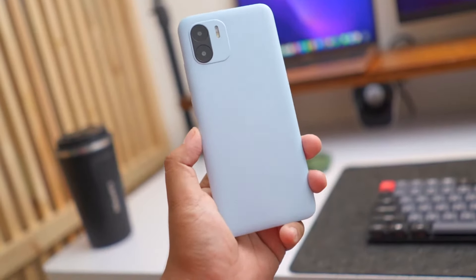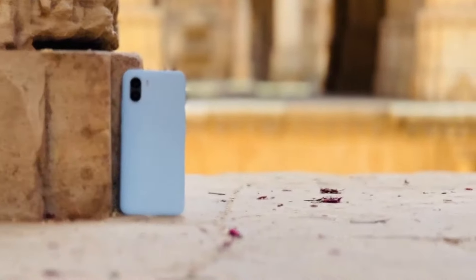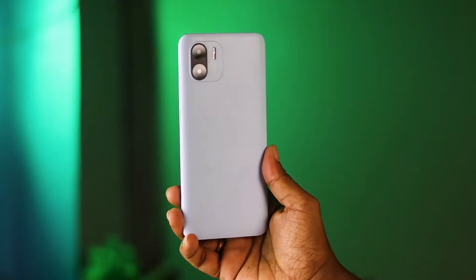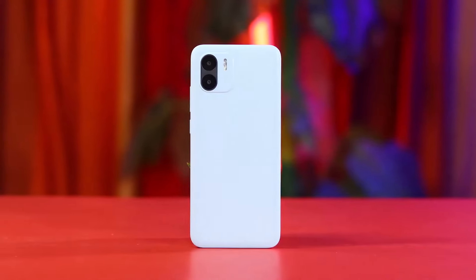First, let's start with the design. The phone incorporates a flat frame design that aligns well with modern minimalist trends. This design approach provides a refined, streamlined look to the device. Available in shades of black, green, and blue, the A2 offers options that are versatile and suit a wide range of personal preferences.